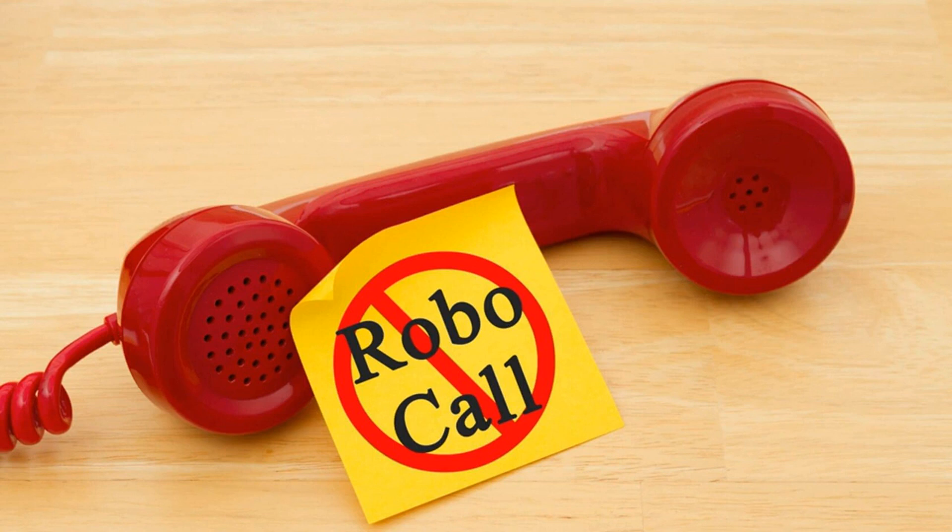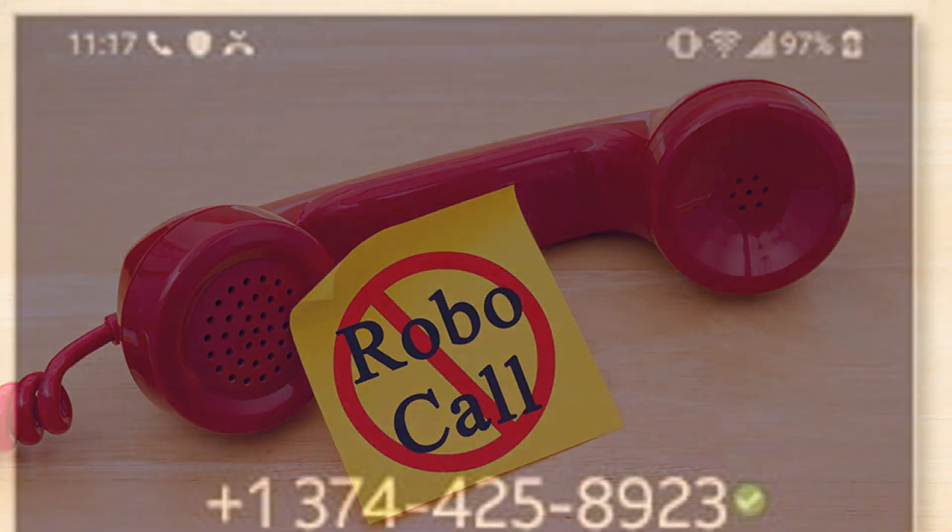AT&T's alternative is a bit more subtle. As you can see in the image below, it displays the green check mark next to the number of a real incoming call, as well as the text 'valid number' just below it. Of course, there's no reason these two systems couldn't work in tandem — informing people when a call might be spam, but also letting them know when it isn't, might be more effective at protecting people than one or the other.